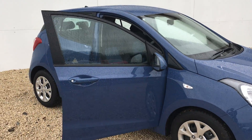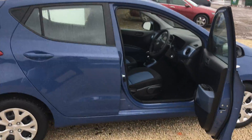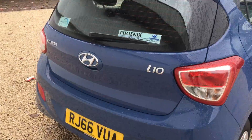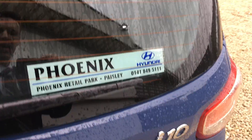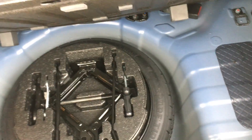Morning blue colour is very popular in the range and the car has lots of specifications inside which I will show you in a minute or two. You have class leading boot space in the rear and you also have a space saver spare wheel with all the tools inside.